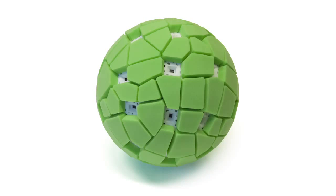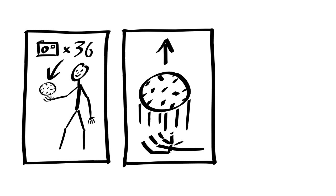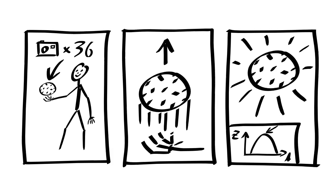We are proud to present the throwable panoramic ball camera. It is equipped with 36 mobile phone camera modules and is thrown into the air. It takes a full spherical panorama when it reaches the highest point of its flight.